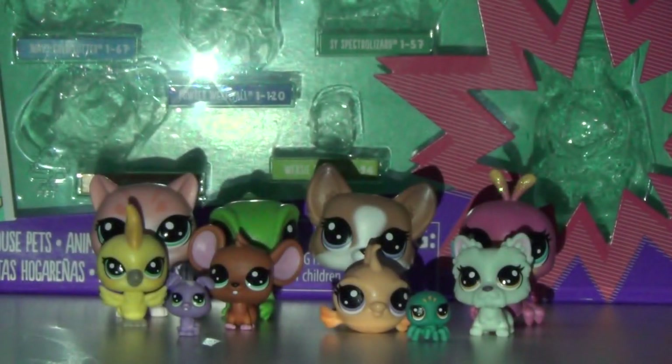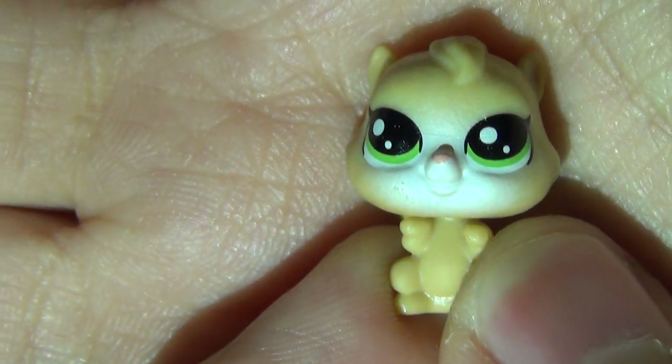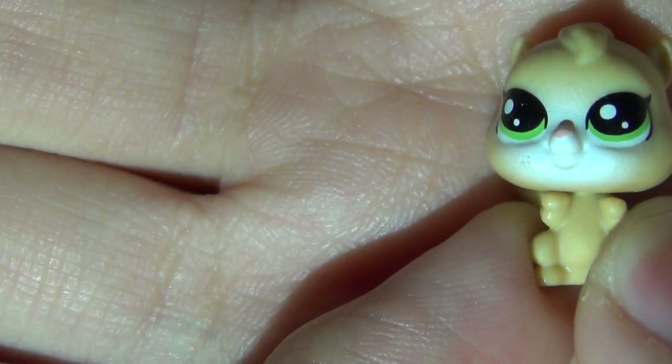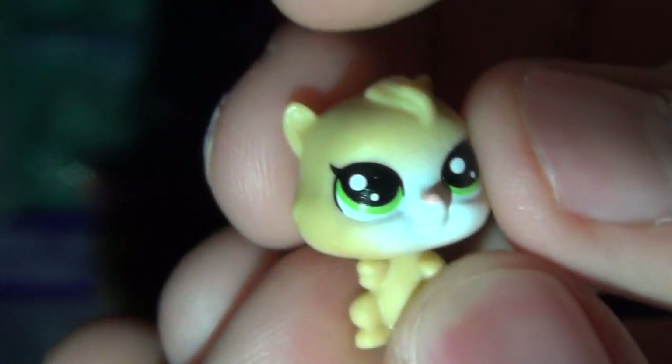Do not lose these, you guys — that would be so sad. This next one is Marco Hamstero. He's a hamster. His head does rotate actually, and it's very loose, which is strange. He's this very tan color with green eyes and he has this cool little mask which is white, and he has a cute little tail. He's adorable.